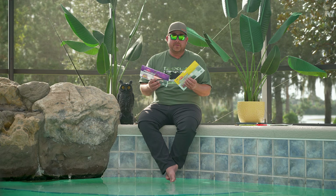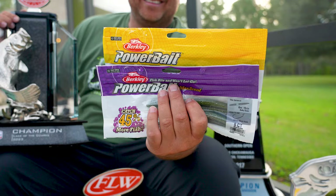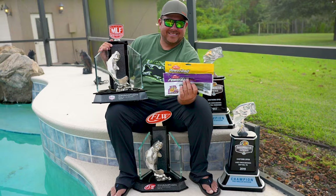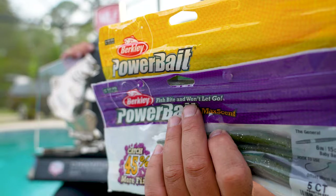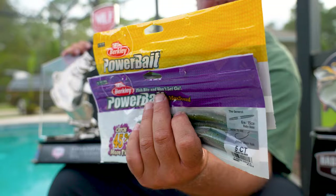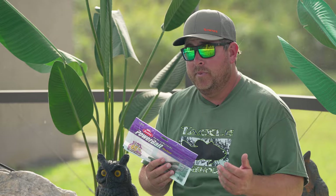In my personal experience, for years I threw the Cinco like a lot of other guys. Then Berkeley said, 'Hey, we want you to try our new stick bait,' and I got some Maxent Generals in the mail. I won a few hundred thousand dollars right off the bat the first year I had them — it was unreal. Year after year I pretty much kept the Maxent General in my hand for the last five or six years and didn't really get to test the Power Bait one because the Maxent was so good.